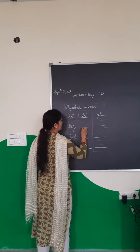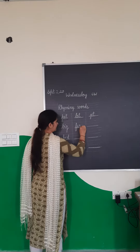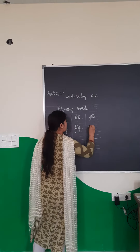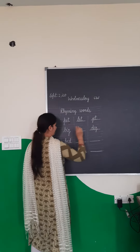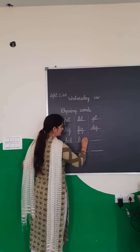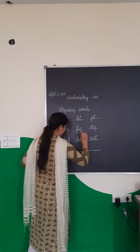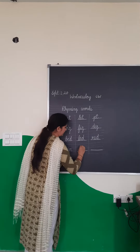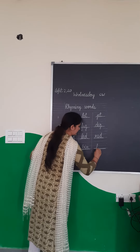Big. Next word is fig. The next word is dig. Bed, red. Pin, win. And the last word is fin.